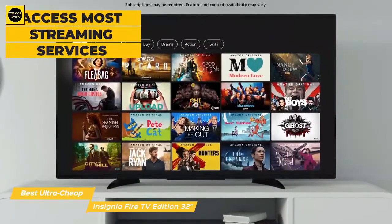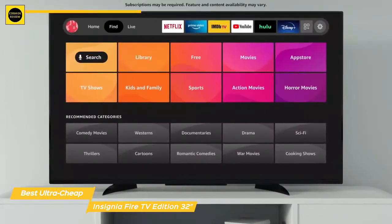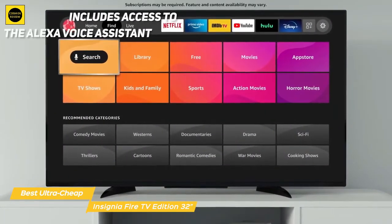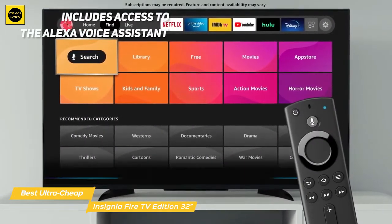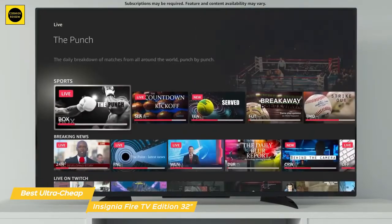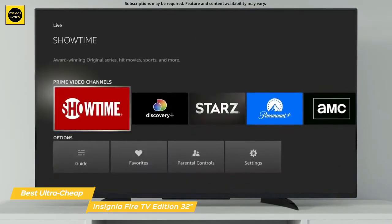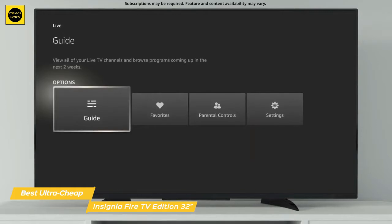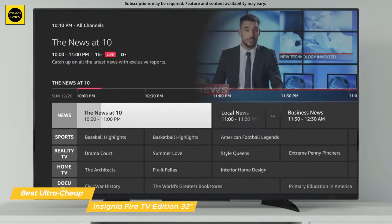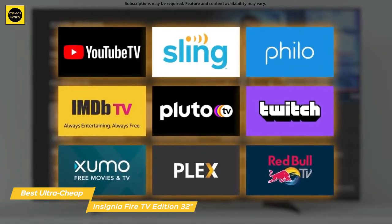Fire TV lets you access most streaming services, including Amazon Video and Music, Hulu, Netflix, Sling TV, Spotify, and Twitch, and includes access to the Alexa Voice Assistant, which you can easily invoke by pressing the microphone button on the remote. Use it to find new content — just press the mic button and ask Alexa to find comedies to watch. The system will search and show you results from a universal catalog of hundreds of integrated apps and channels. You can even control any connected smart devices in your home and request information as you would with a regular Alexa smart speaker.